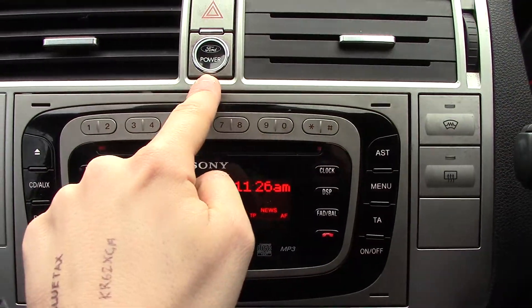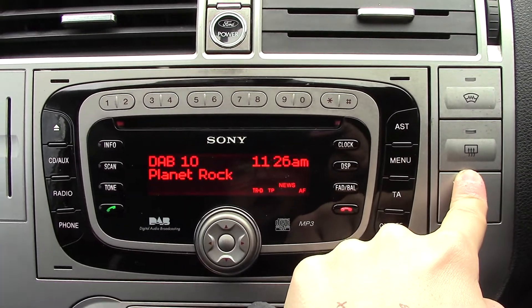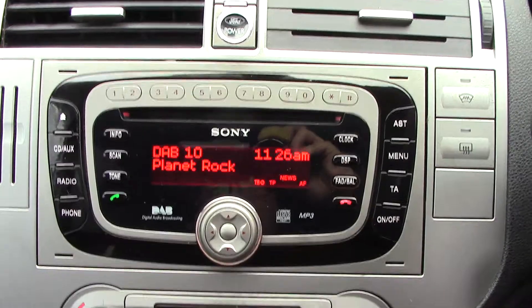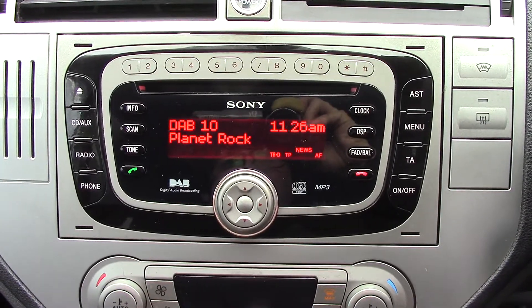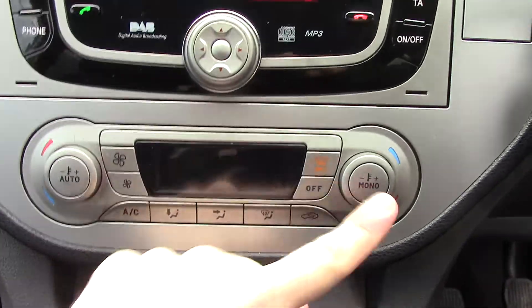In the centre you've got your push button start. We've got a button for the heated front screen, your rear demister, and also the Sony DAB radio and CD unit. Down below that we've got the climate control unit.